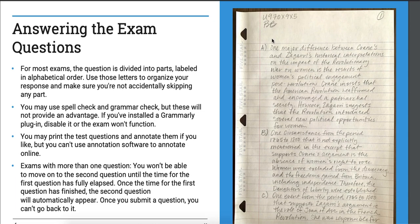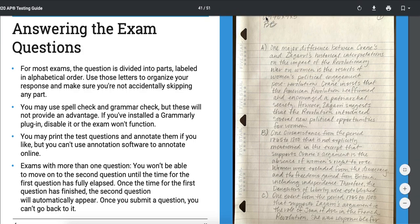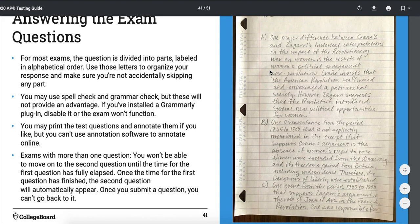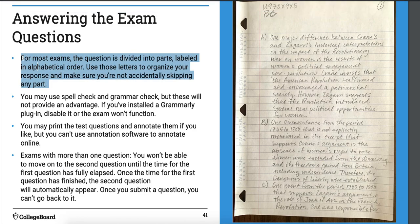Here's an example of someone who wrote on paper and took a picture. There's their AP number and initials, and they're on page one. Just like I've told you all year, clearly label which part you're answering — part A, part B, part C, whatever. Use those notations to show which part you're answering. If you just put one block of text without labeling parts A, B, and C, College Board won't grade it.